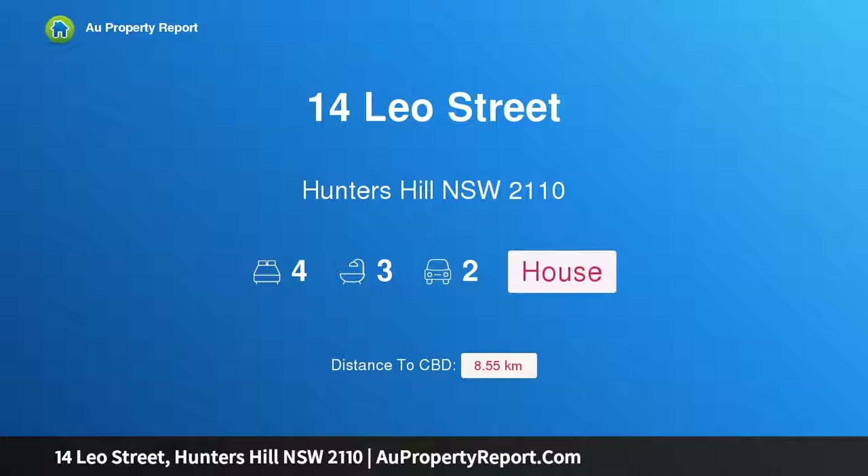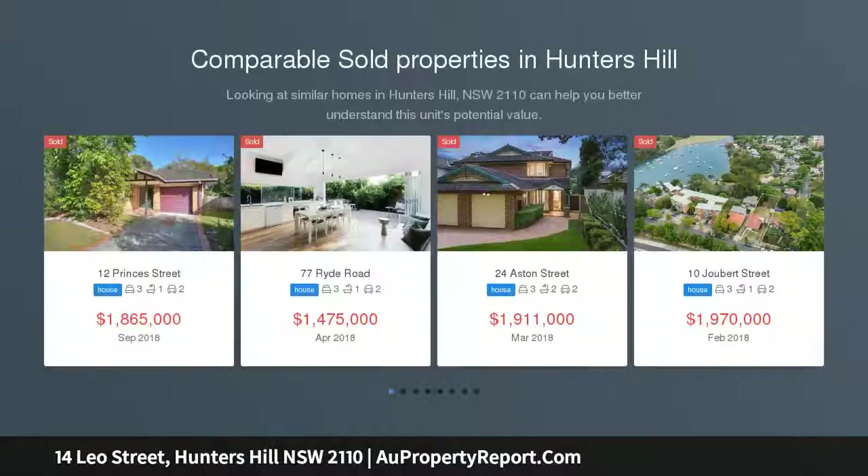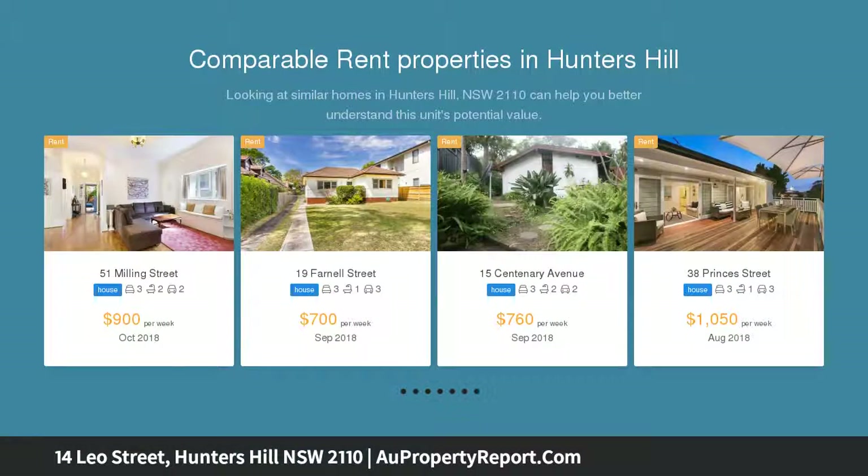Welcome to 14 Leo Street, Hunters Hill, New South Wales 2110. This immaculate residence offers premium family living, where meticulous craftsmanship and high-end finishes combine in a stylish open-plan family residence surrounded by landscaped gardens.